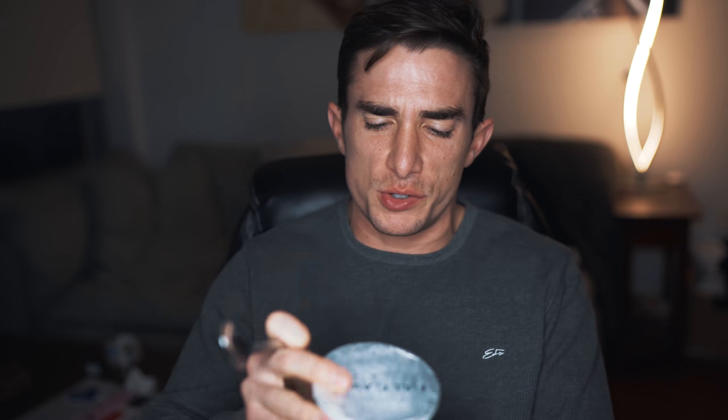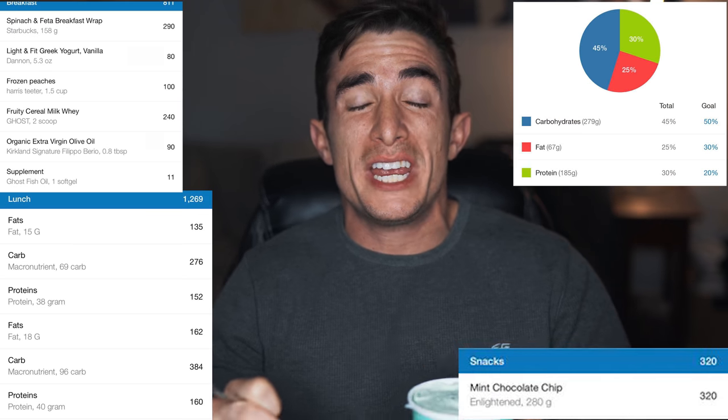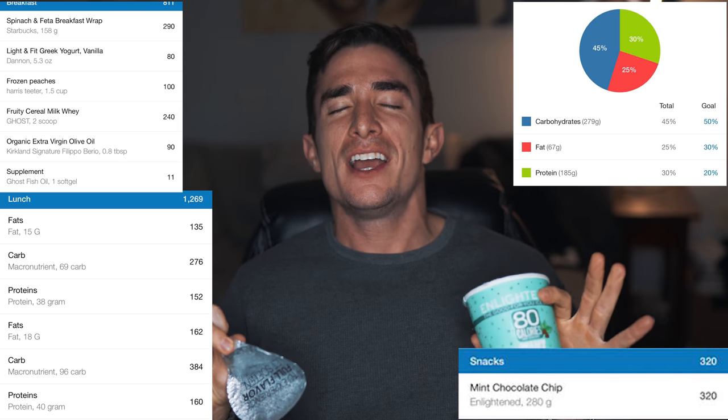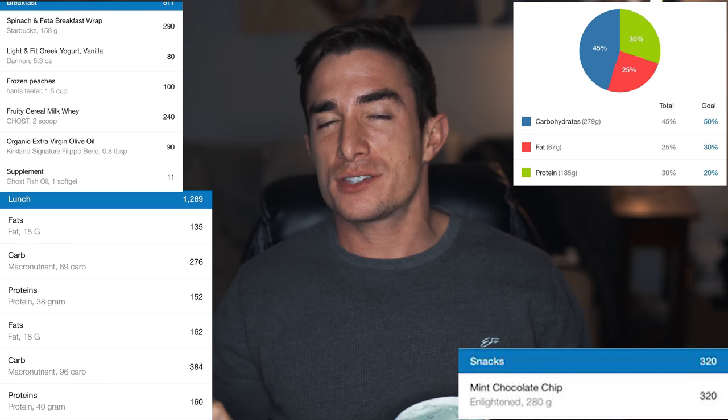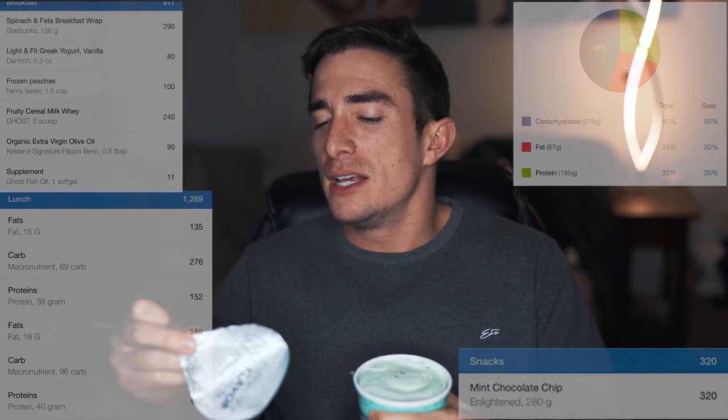All right, so we are finishing out the macros with an Enlightened pint of ice cream — 320 calories for this whole thing. Macros are on the screen. Look how amazingly accurate we were today. When we go to like the taco place, if they put a little bit more rice or a little bit more meat — don't overstress getting exactly on the numbers, because unless you weighed everything out, it's not gonna be that big of a deal.